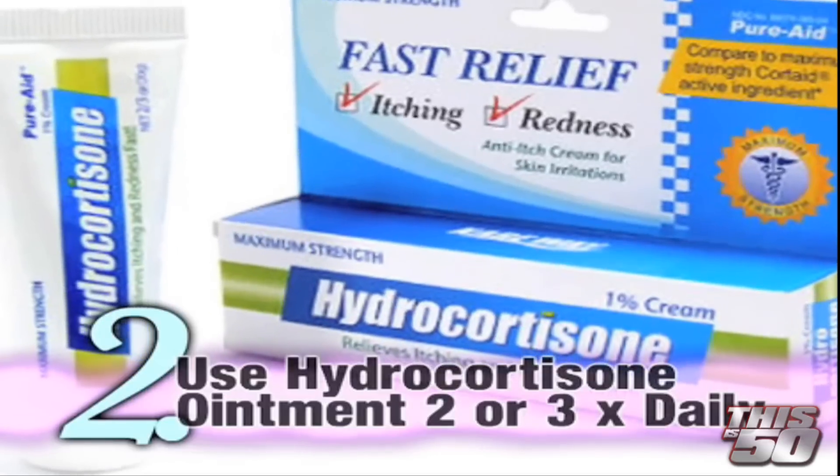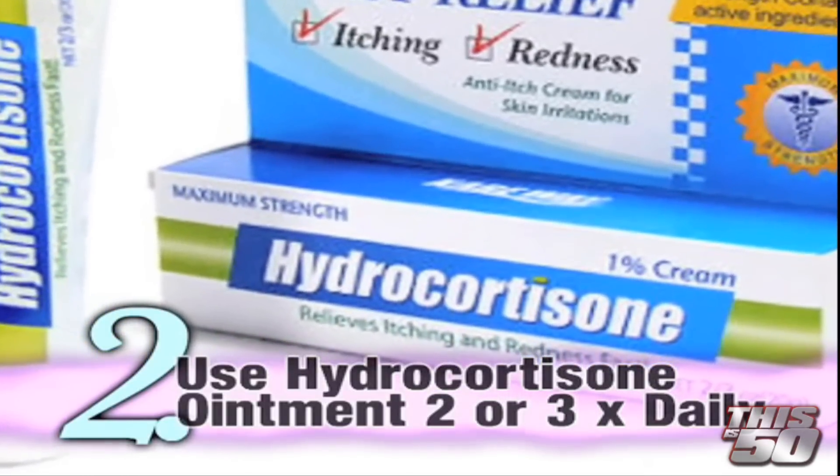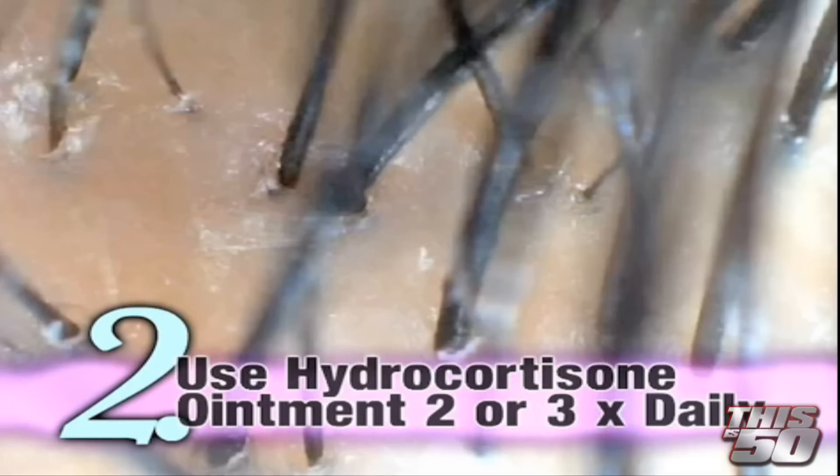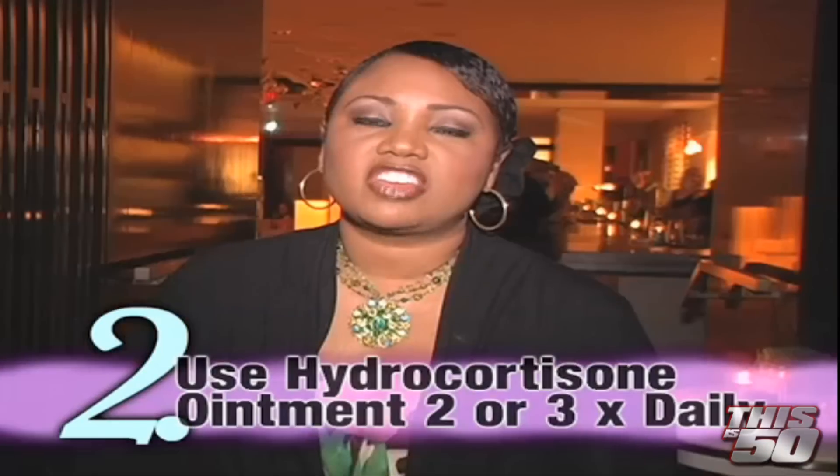Number two, pick up a hydrocortisone ointment. Use this about two to three times a day, especially to those dry, itchy areas. If you don't see the areas improving within two weeks, definitely check back with your dermatologist so they can give you something a little stronger or further evaluate your scalp to make sure nothing else is going on.